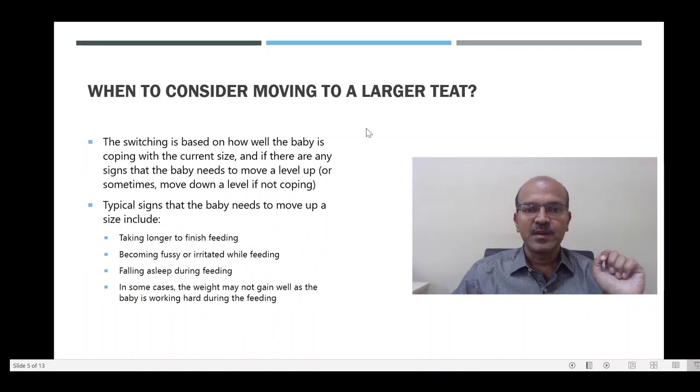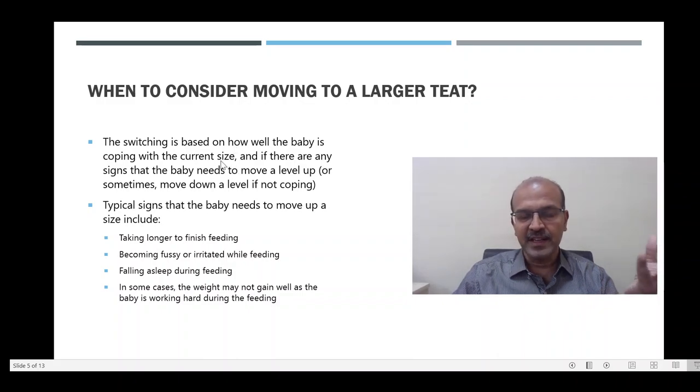When should we consider moving to a larger teat? This depends on how well the baby is coping with the current size. Some babies are perfectly happy dealing with the size 1 teat even when they are more than 6 months old, and some of them don't transition to the next size at all because they have adapted to the feeding. But there are some signs which suggest that the baby will need to move on to a bigger size teat, and a typical sign is that the baby takes longer to finish feeding.